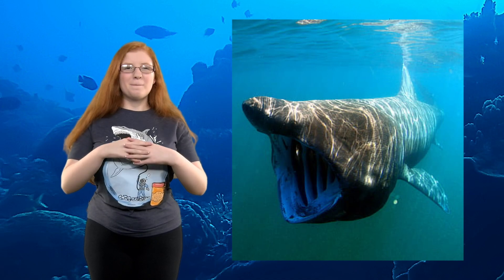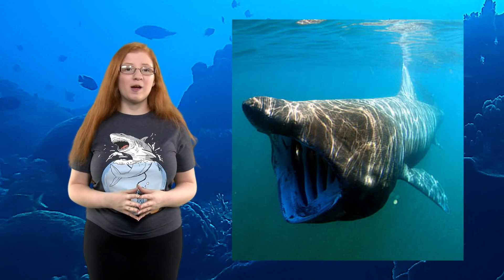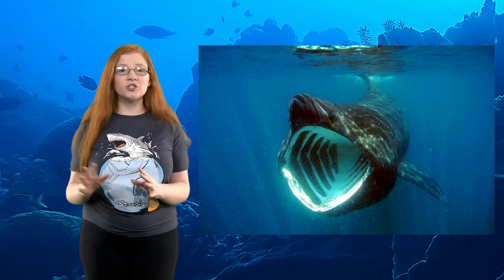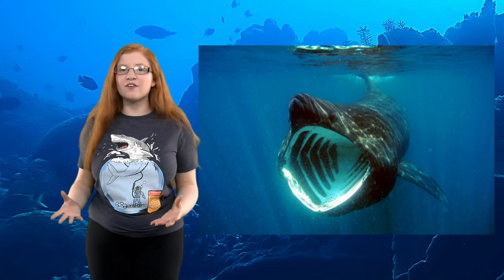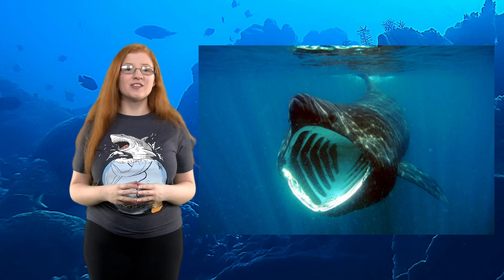Number 5: The basking shark is the second largest shark in the world after the whale shark, weighing in at 5 tons. As they swim through the water, it pushes through their 5,000 gills to get plankton. They filter through 1.5 million liters of water every hour, travel at a speed of 3 miles per hour, and can go to a depth of about 3,000 feet.